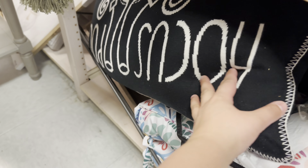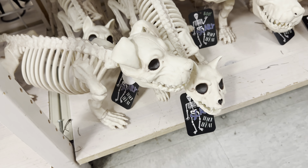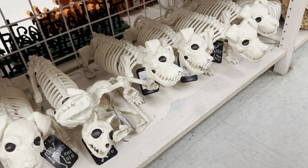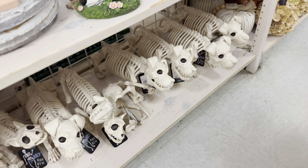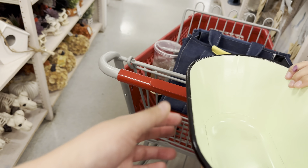Hocus Pocus. Look at these — they have some little puppy skeletons and kitten skeletons. $9.99. That is so cute. I love this.